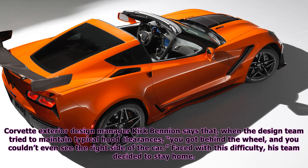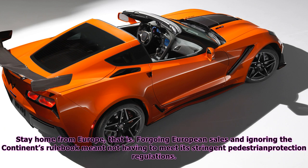Corvette exterior design manager Kirk Bennion says that when the design team tried to maintain typical hood clearances, you got behind the wheel and you couldn't even see the right side of the car. Faced with this difficulty, his team decided to stay home — stay home from Europe, that is.